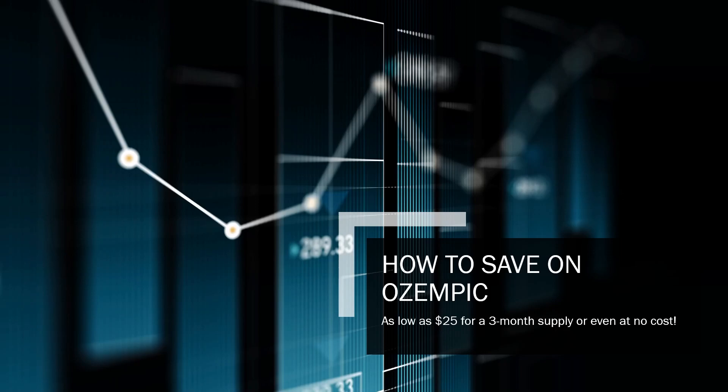Alright everyone, so today we're going to go over how to save money on Ozempic. You can get a 3-month supply for as low as $25, or if you are a Medicare recipient, it may even be at no cost. So let's first look at the common way and see how much we can save if we use a coupon card.